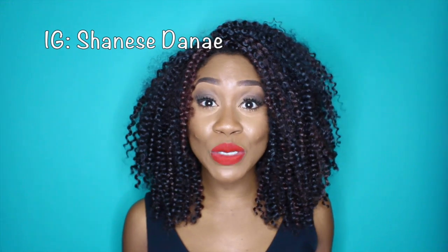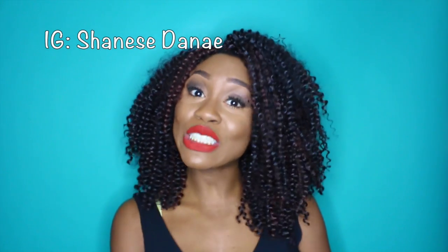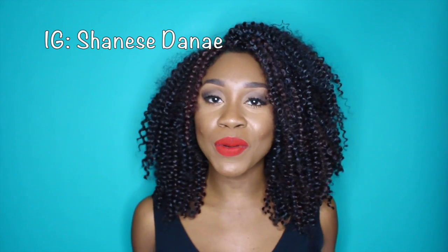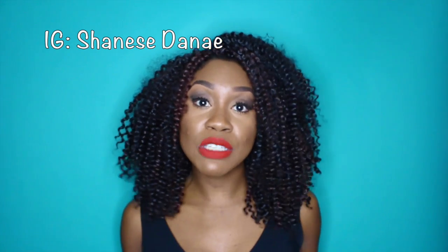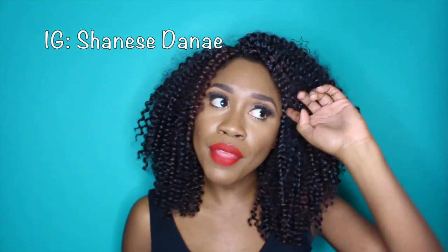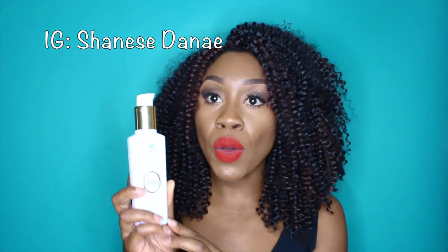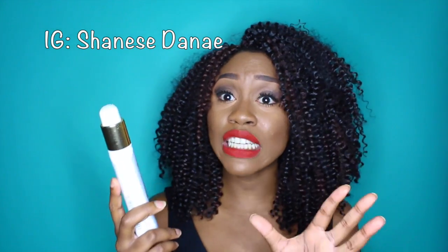Hey guys, thank you so much for tuning into my channel — it's just Shanice Danae here. If you haven't already, please make sure you hit that subscribe button, I really would appreciate it. Today I want to talk to you guys about a product I've been using for about a month and a half now. It's called the Niacent Elixir Cocoa Coconut.